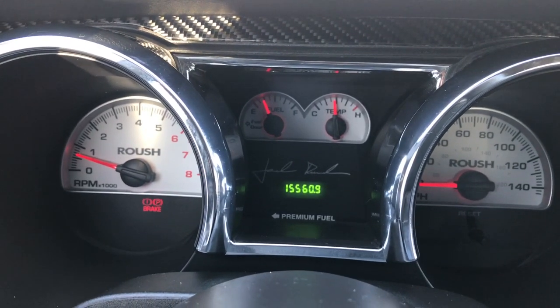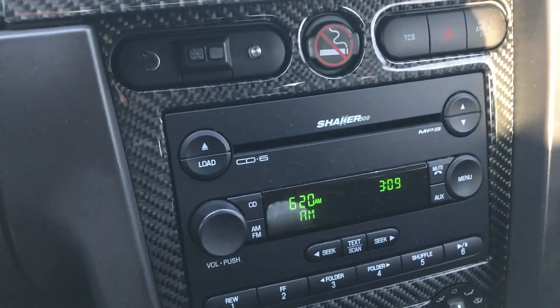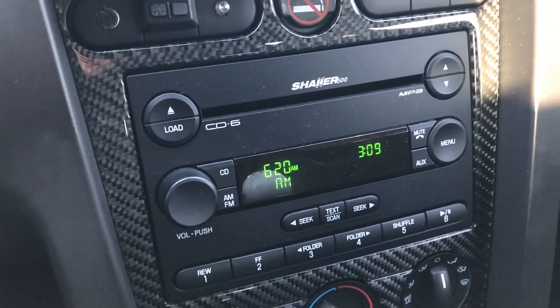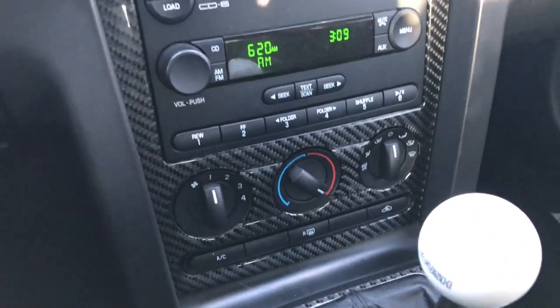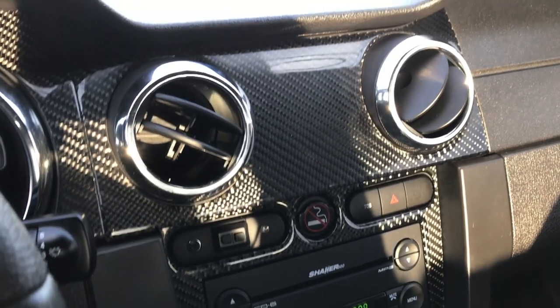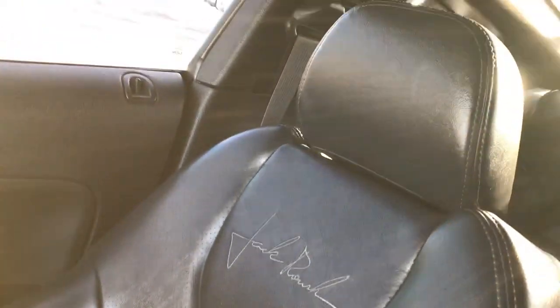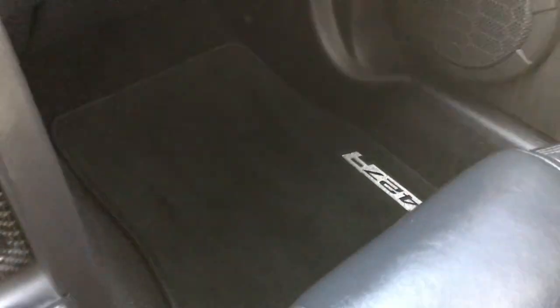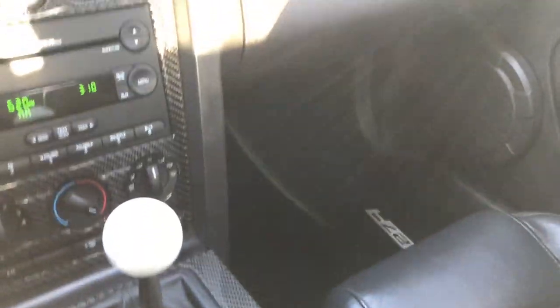This car only has 15,560 miles. It has the 6-disc CD changer with the Shaker 500 sound system, and it has the 5-speed manual transmission. You can see it has the carbon fiber trim throughout the vehicle. The passenger seat is very clean as well. You get the Jack Roush stitched backrests, and the headliner is absolutely perfect. This car has never been smoked in and is very, very clean inside.